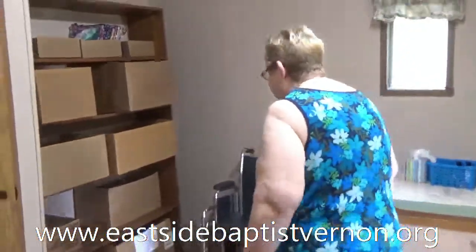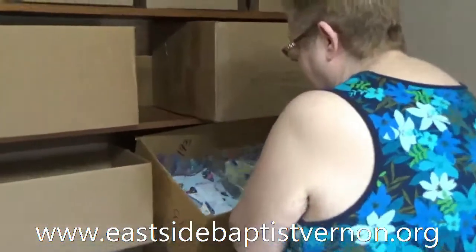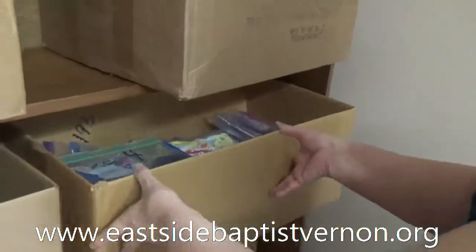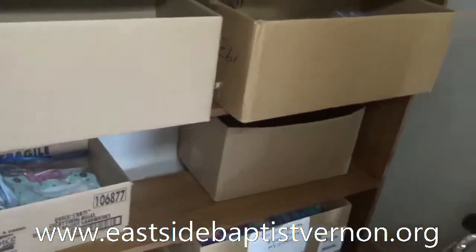This is where we keep our dresses. We have boxes up here with some different sizes in them — like this is a size four here. We've given out a lot this year already; we've given out at least 300 dresses already.